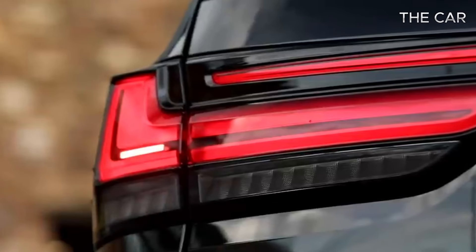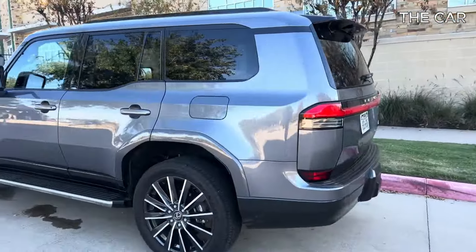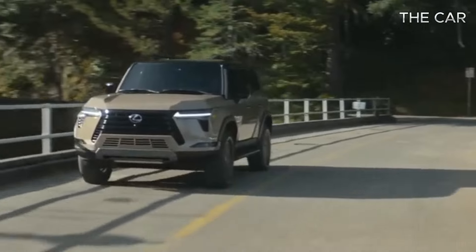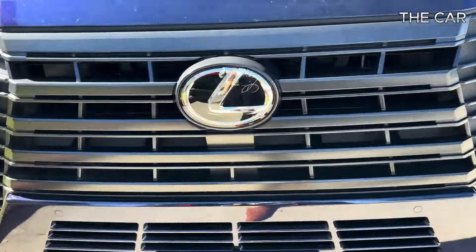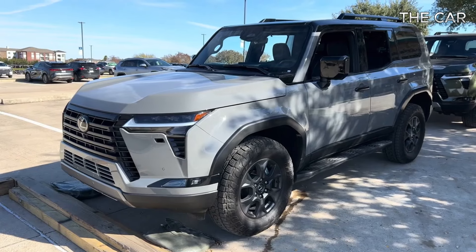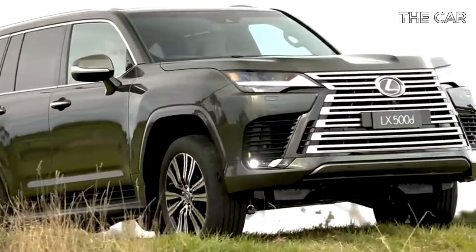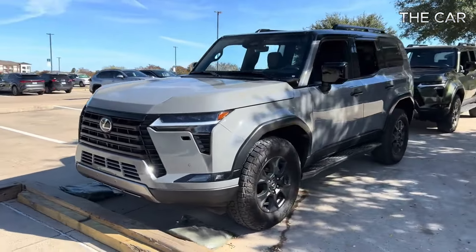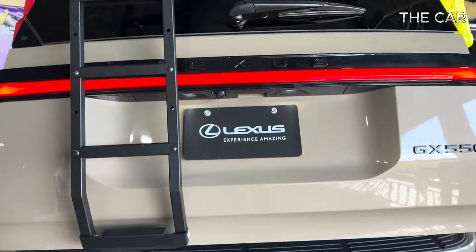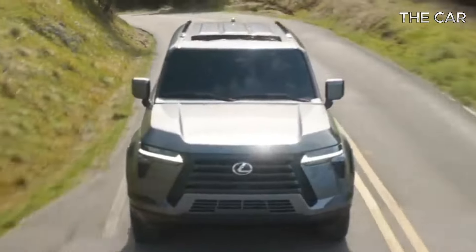The much-anticipated redesign of the Lexus GX, the brand's midsize off-road SUV, has finally arrived for the 2024 model year. Built on an entirely new platform and featuring an updated powertrain along with a plethora of contemporary features, the GX 550 marks a departure from its outdated predecessor, except for its enduringly rugged appearance. Embracing a boxy Land Cruiser-inspired exterior, the new model exudes a timeless charm — a welcome trait given the GX's historical penchant for lengthy product cycles. As one of Lexus's oldest nameplates, the GX holds a special place among off-road enthusiasts, and Lexus wisely continues to equip it with an array of terrain-conquering hardware.